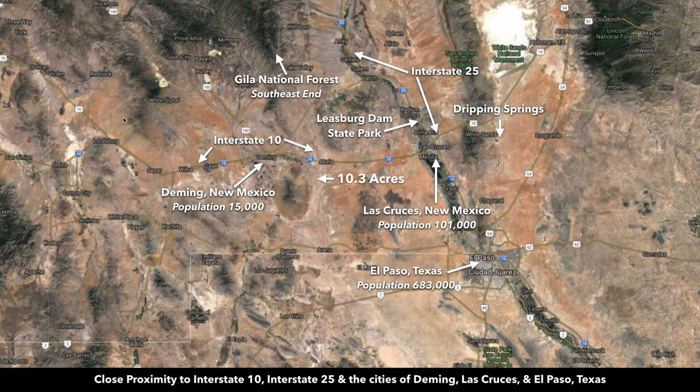Deming has a population around 15,000. Zooming out further, in addition to being close to Deming, you're also close to Las Cruces, New Mexico, which has a population around 100,000. Las Cruces is just going east on Interstate 10. You'll take Interstate 10 west to Deming and east to Las Cruces. Just south of Las Cruces you have El Paso, Texas, with a population of over 680,000.